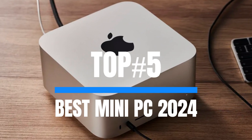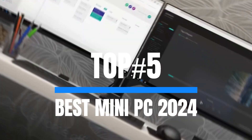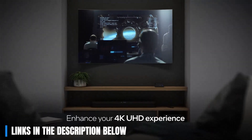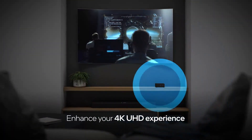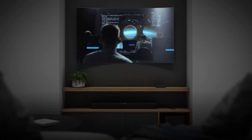So in this video, I am going to show you the top 5 best mini-PCs in 2024. Links to all the products mentioned in the video are in the description below. You can check and get more info about the products, plus the things you need to consider to find the best one for you. Now let's get started.